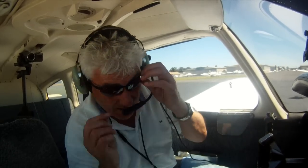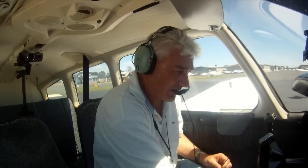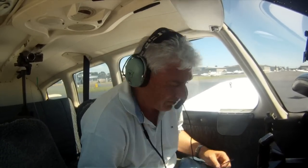Engine instruments: gyro suction's OK, ammeter is charging, oil pressure's OK, fuel pressure's OK, oil temperature is OK. We've got fuel in both tanks and we're on the right tank.